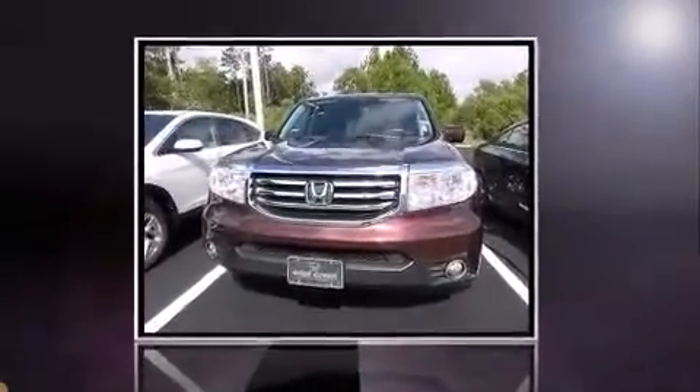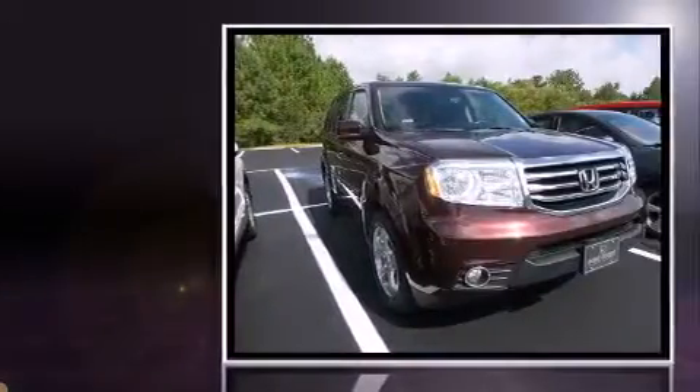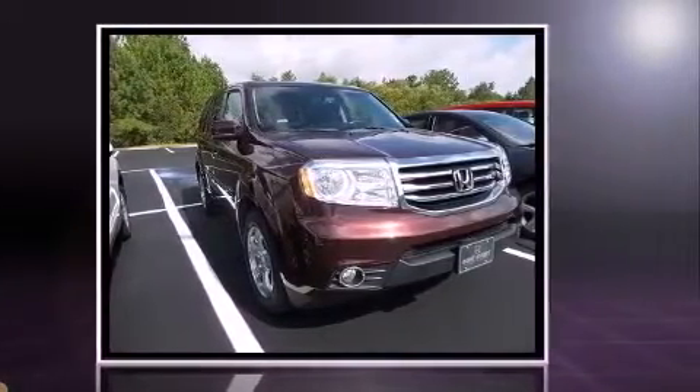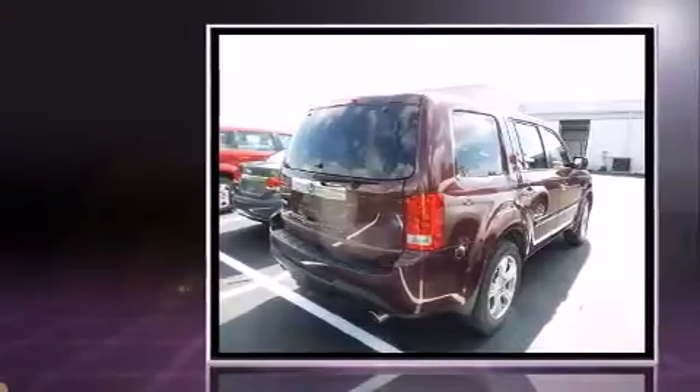Discerning drivers will appreciate the 2013 Honda Pilot. A 3.5-liter V6 engine pairs with a sophisticated 5-speed automatic transmission, providing a smooth and predictable driving experience.